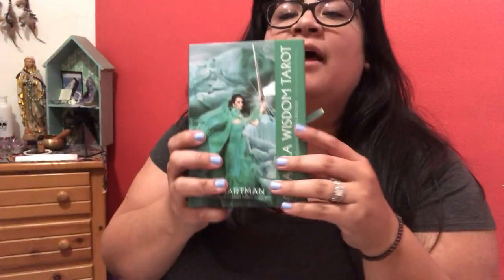Hi guys, Rosie with the Cackling Moon. I wanted to do a little bit of an unboxing for you. I received the Chakra Wisdom Tarot by Tori Hartman. This is the same creator of the Chakra Wisdom Oracle cards, which I actually used to own a copy. Tori reached out and asked if I would be interested in obtaining a copy of her deck, and I was like, yes, of course. So this is going to be a little unboxing for you guys to show you what the deck looks like.